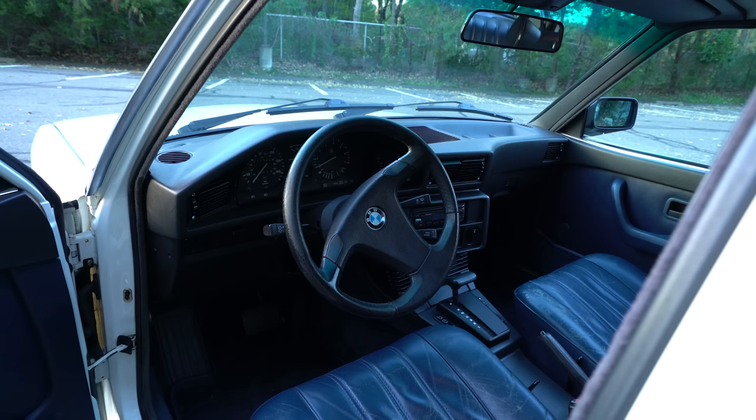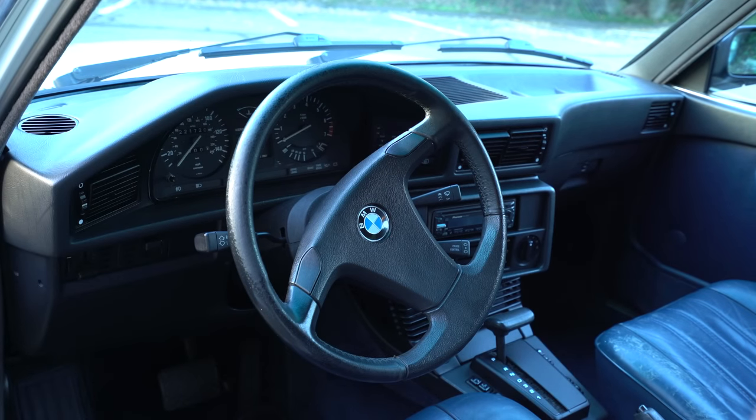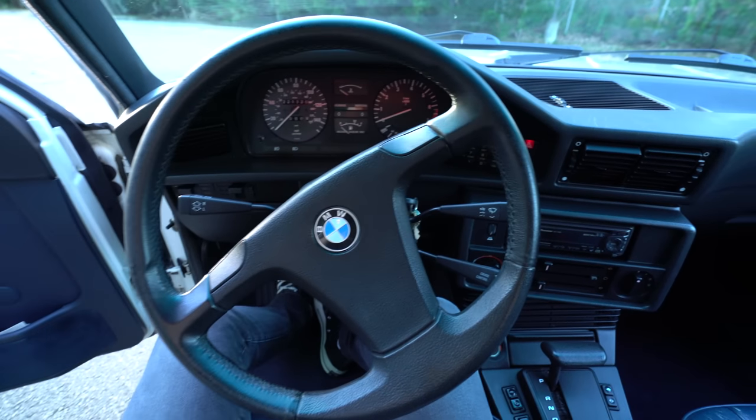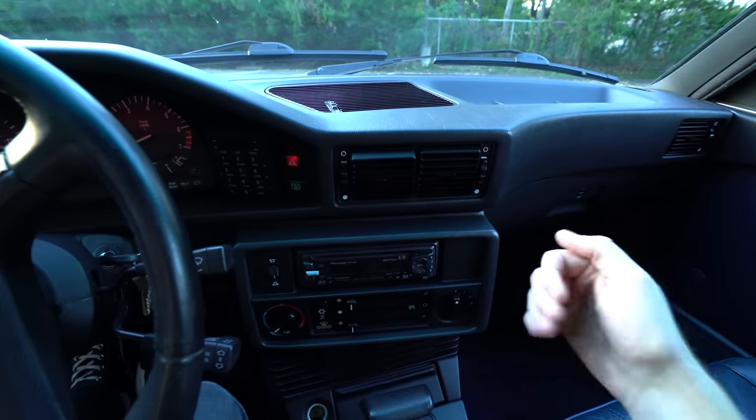My next favorite thing about this car is just how driver-centric these controls are. Looking at the dashboard, this was one of the first times where we started to see BMW position the dashboard towards the driver, with all the controls angled towards the driver. Sitting in the driver seat, you can see that the dashboard is truly angled towards you.